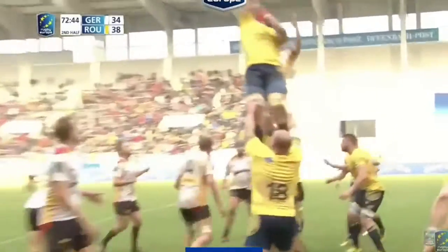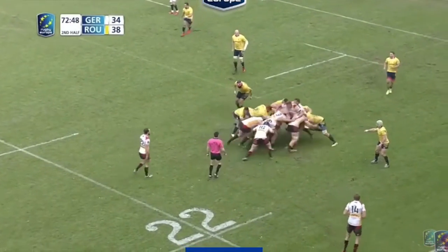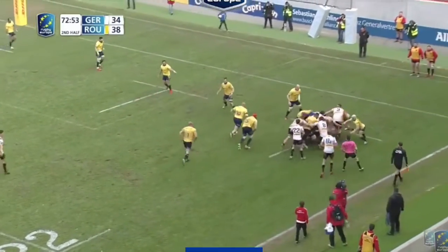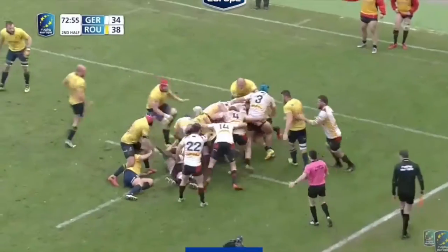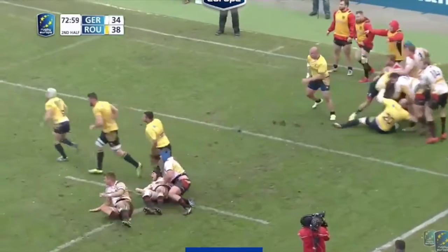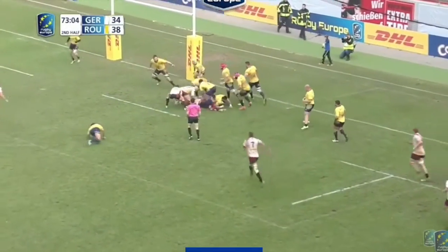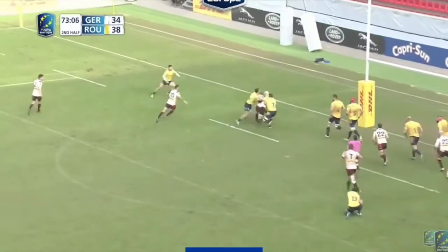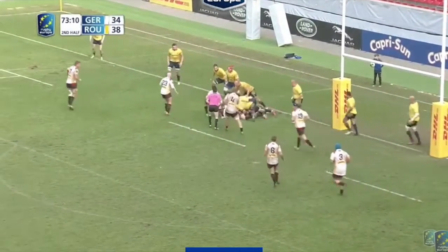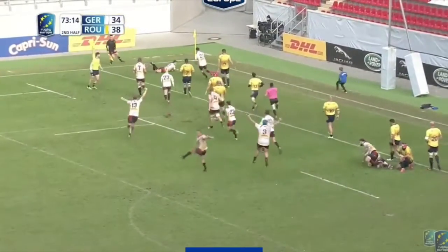Germany's mauls from line-outs were a very effective part of their game all day. And for the first time in the game, with seven minutes to go, they have a really, really good maul from a line-out. They march the Romanians right back down the pitch. There's a bit of confusion as to who has the ball, and perhaps the ball could have gone a little bit earlier out wide right here. But they do make up for it, and Germany get in the corner to take the lead by a point for the first time in the game.